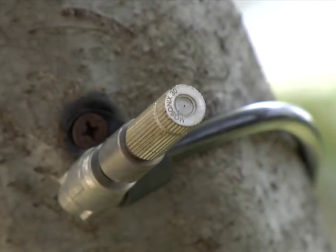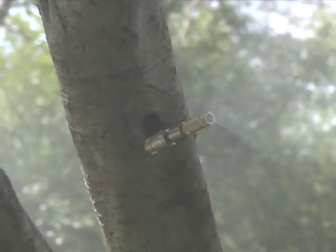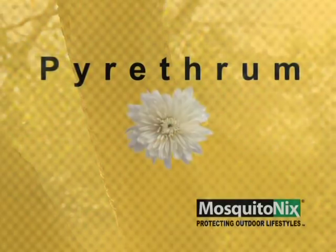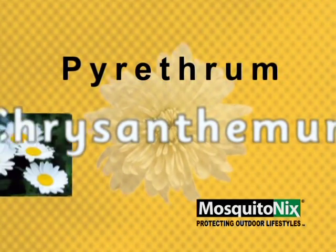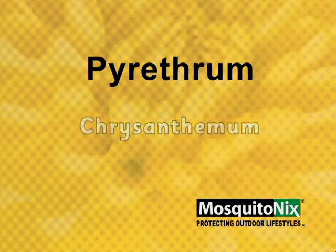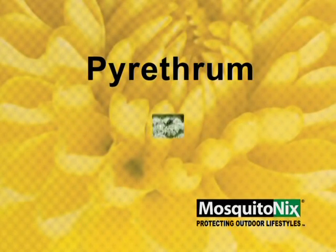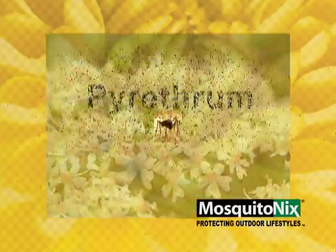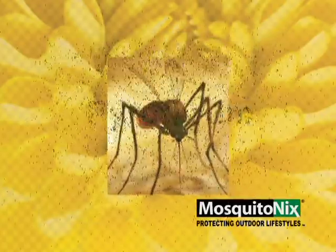With Mosquito Nix you get a fully automated, guaranteed system — let's see how it works. Once your customized system is installed, pyrethrum is dispensed three to four times per day for 20 to 60 seconds. Pyrethrum, a chrysanthemum flower extract, has been actively used for insect control for more than 60 years. Referred to as the natural insecticide of the world, pyrethrum delivers fast knockdown and rapid killing action, eliminating the peskiest of mosquitoes.